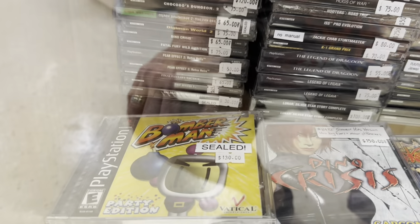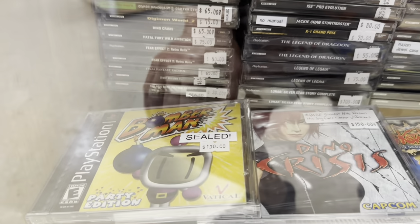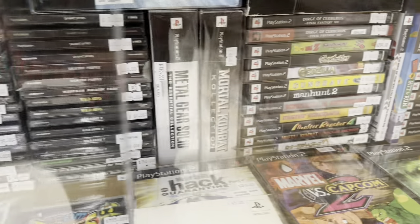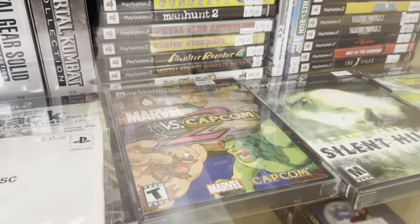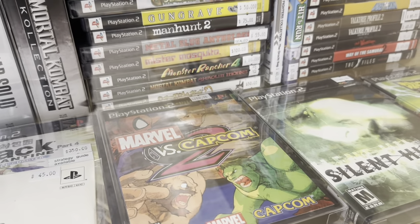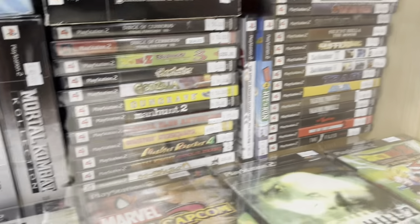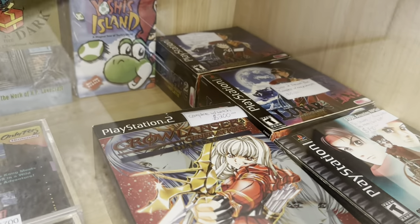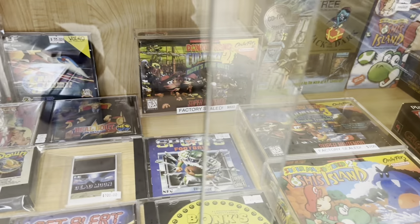Bomberman sealed for the PlayStation — that's cool, never seen a sealed copy that I recall. Pocket Fighter — nice. Marvel vs. Capcom 2. I remember seeing that at GameStop not terribly long after it came out, already commanding a pretty high price. Not quite $200, but it's definitely where it's at now. Some of the bigger box PlayStation games — that's always awesome to see.